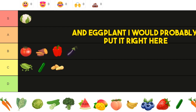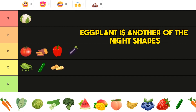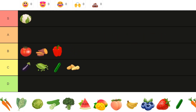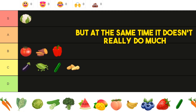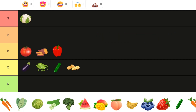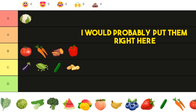Then we have eggplant. Eggplant is another nightshade — same problem. Actually, I changed my mind — I'm going to put it here. The reason for that is it does have a very good antioxidant called resveratrol, like the one you find in red grapes, but at the same time it doesn't really do much. It's an average vegetable and it's a nightshade, so not really great.